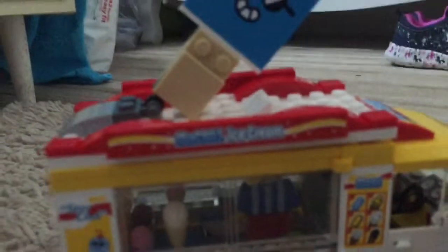Today I'm gonna show you this ice cream truck I made. Here is inside the ice cream truck — pretty cool. So this is what it can do: it can open its doors like this.